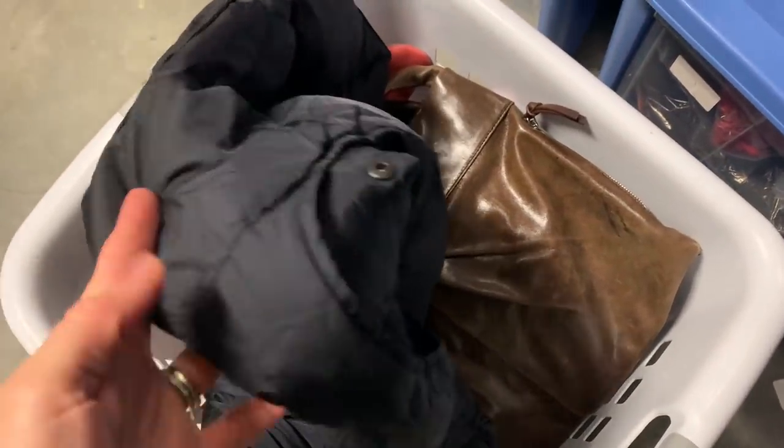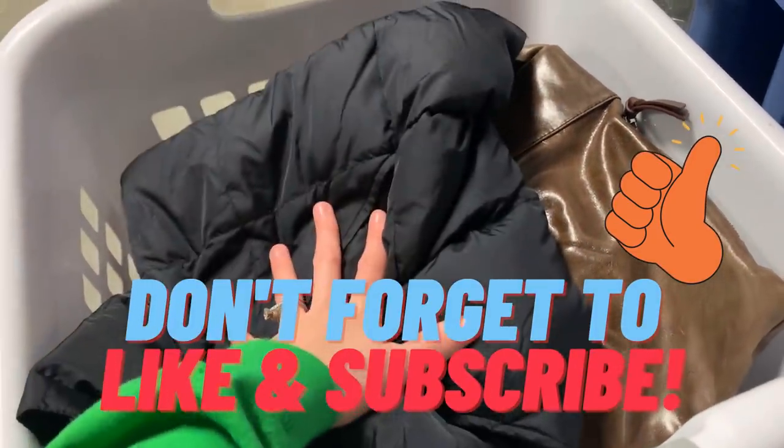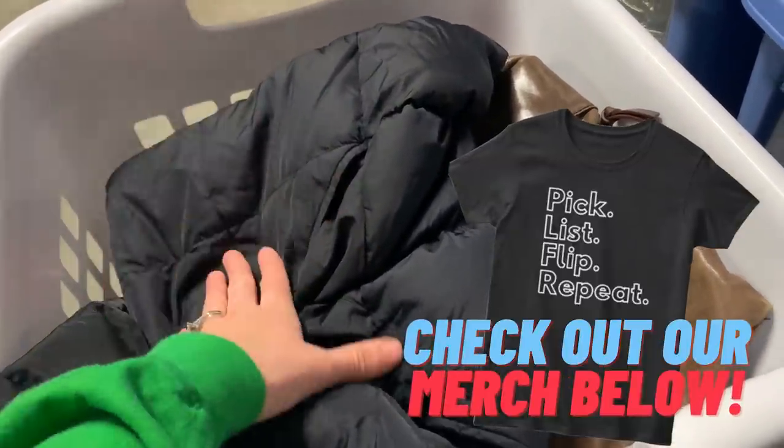The very last item is a Land's End black puffer vest. Not a huge seller — I used to pick these up all the time but they don't do quite as well now as they used to. I would have paid less than a dollar for it though, and it sold for $16 on Poshmark plus shipping. That is all the items picked for today, so now I need to take them up to my office, package them, ship them, and get them out the door.